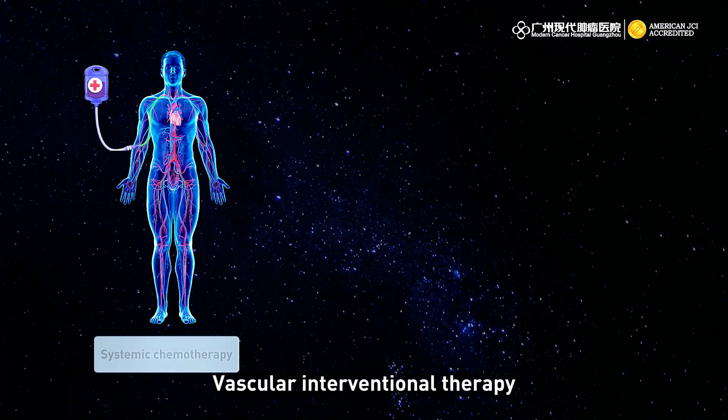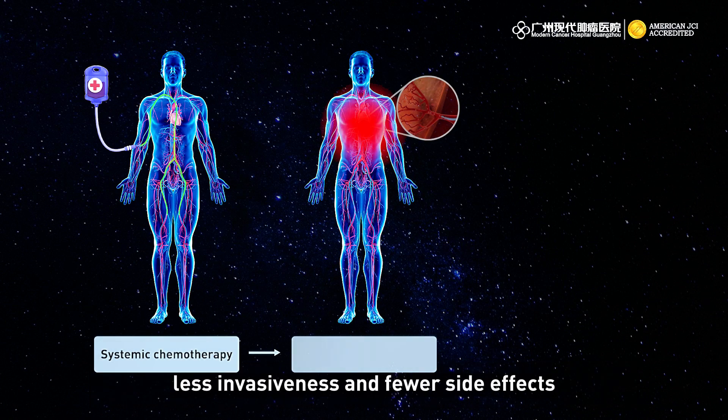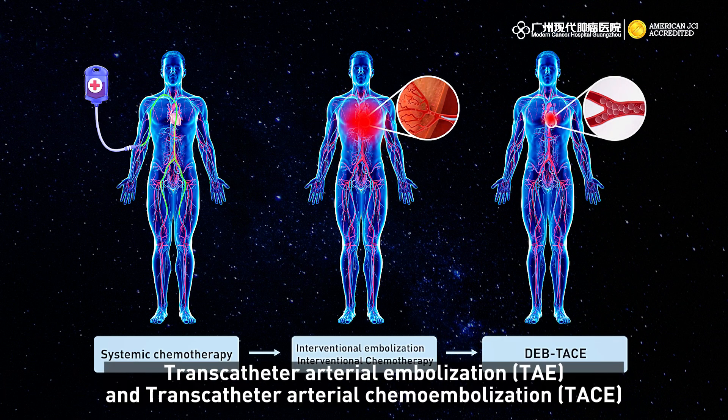Vascular interventional therapy has become an important tool in the treatment of tumors due to its precision, less invasiveness, and fewer side effects. Depending on the principle of operation, it can be divided into trans-catheter arterial infusion chemotherapy, trans-catheter arterial embolization, and trans-catheter arterial chemoembolization.